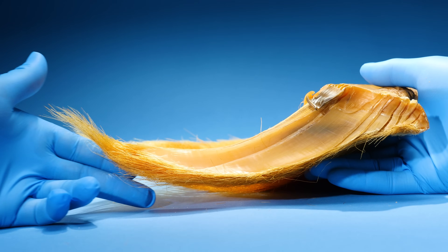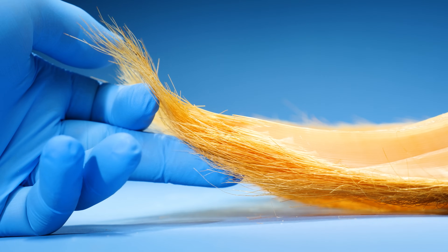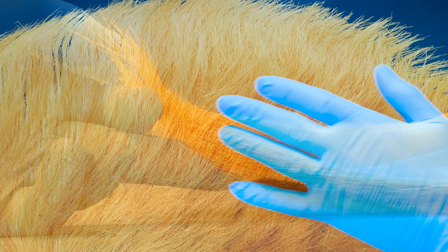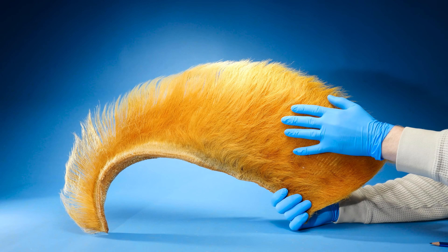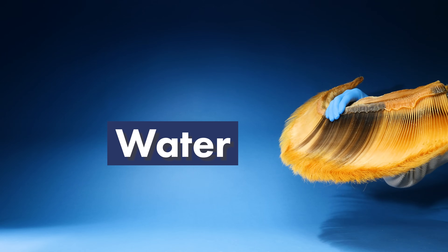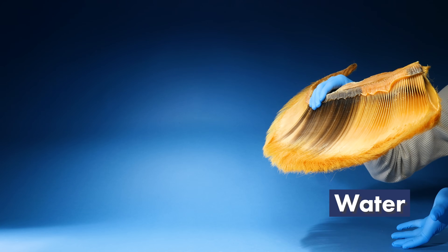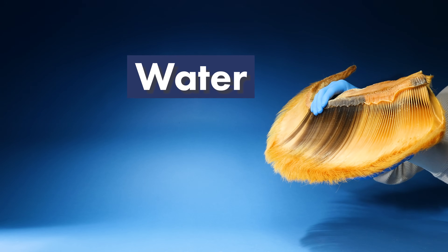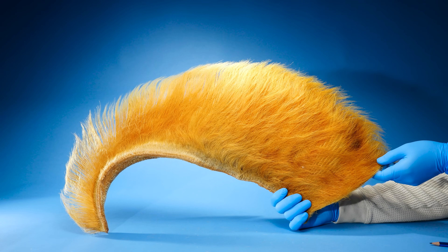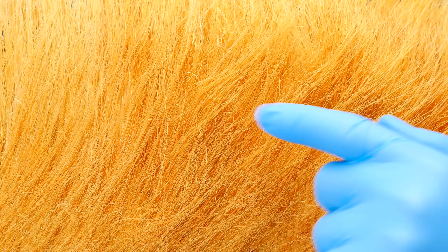Now check this out. One edge of the baleen is fringed — it feels like straw or a very thick brush. The fringed plates form a tangled hairy mess on the inside of the whale's mouth. So when a whale would like to eat, it takes a big gulp of water, then uses its tongue to force the water through the tangled mess of baleen. The tangled mess acts like a screen that filters out krill and other small fish for the whale to eat.